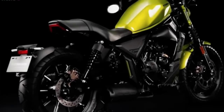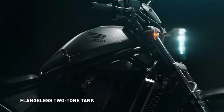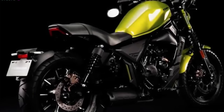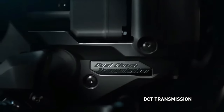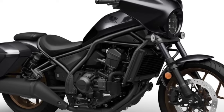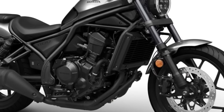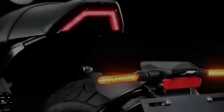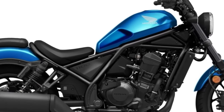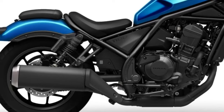The Rebel 1100 is a cruiser motorbike that blends cutting-edge style with a strong engine, cutting-edge technology, and comfortable ergonomics. Its standout feature is a potent 1,084cc parallel twin engine with enough power and torque for both city commuting and long-distance touring, likely inspired by the Honda Africa Twin engine. Riders can anticipate an interesting riding experience, a snappy throttle, and excellent acceleration.